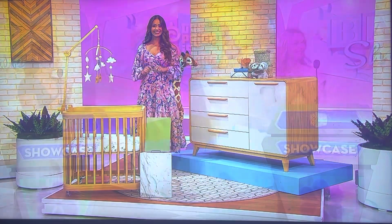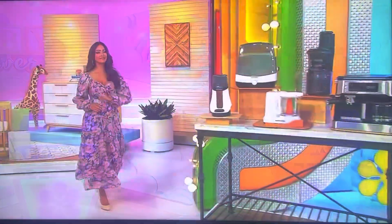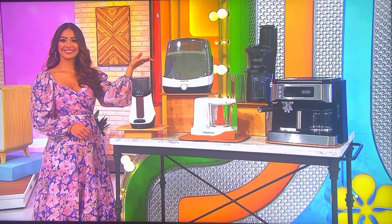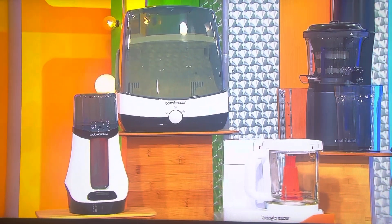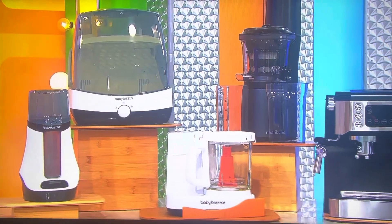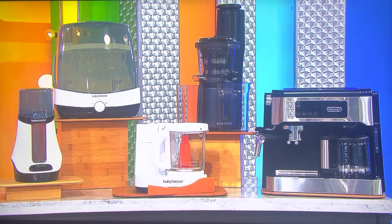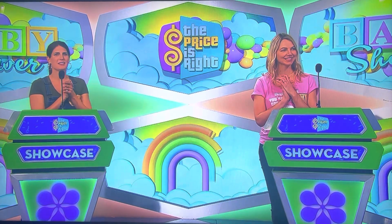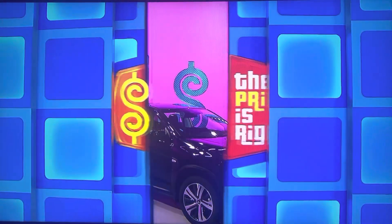Next, we'll help you check a few items off your registry and your to-do list every morning with these countertop appliances. This collection will help nourish mom and baby. It includes a smart baby bottle warmer and sterilizing dryer, a food maker that can steam and blend, one slow juicer, and an all-in-one coffee and espresso machine. And finally, we noticed you left one of these off your registry, but every new mom needs one.